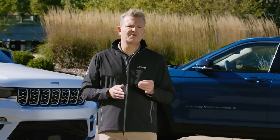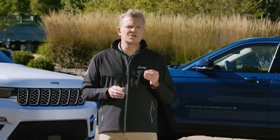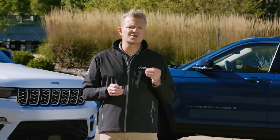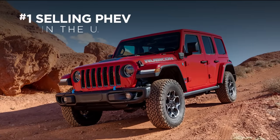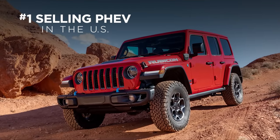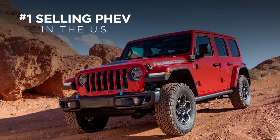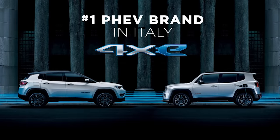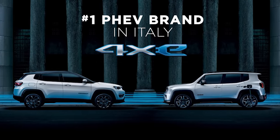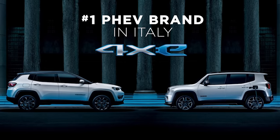4xE is good for Jeep. It is good for the Jeep community. And more importantly, it is good for our planet. 4xE is already proving to be a major success. Shortly after launch, Jeep Wrangler 4xE became the number one selling PHEV in America, and is off to a strong start in both Europe and China. In countries such as Italy, our largest market in Europe, the Jeep brand has been the number one plug-in hybrid electric brand for the last 12 months.